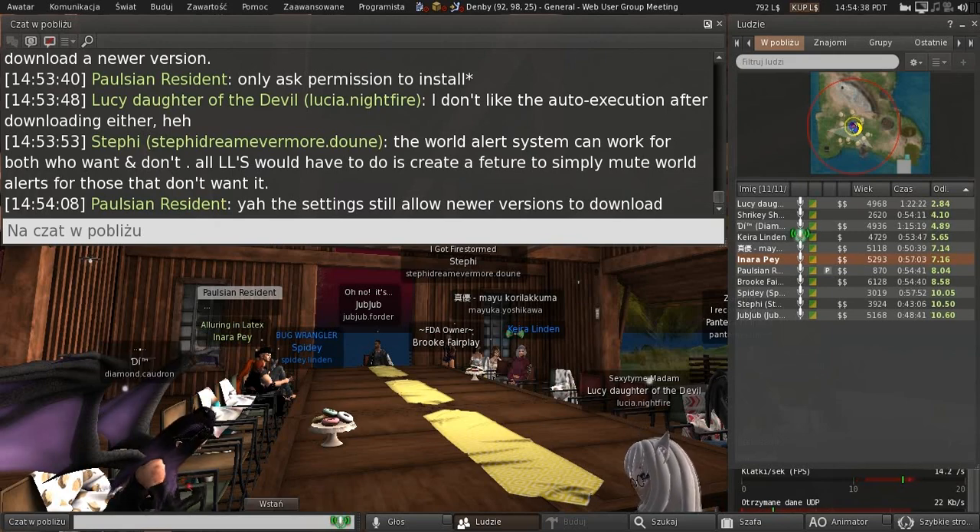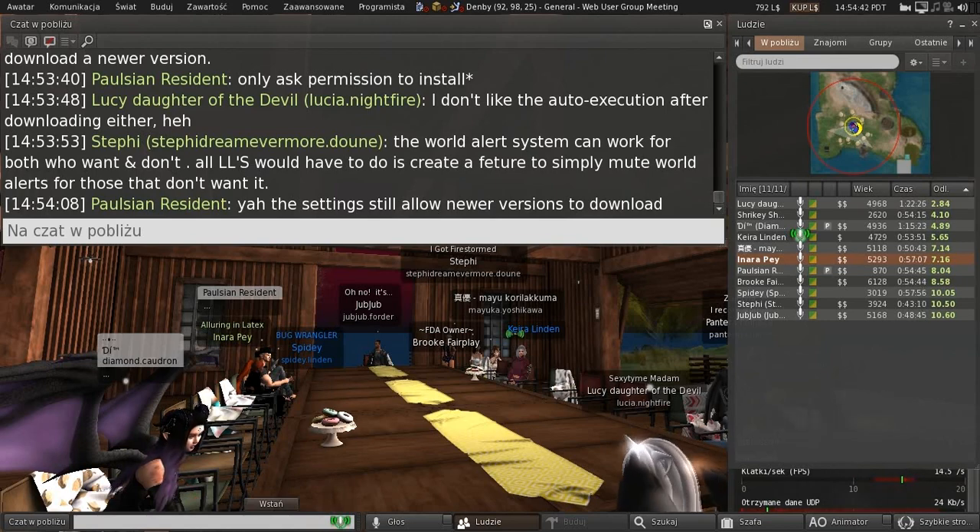There is some functionality where we have deprecated something in the old viewer that's no longer supported, so that one goes away and you have to update to the mandatory update.